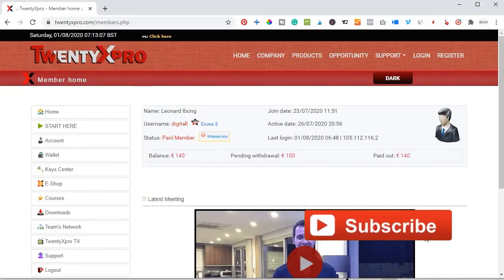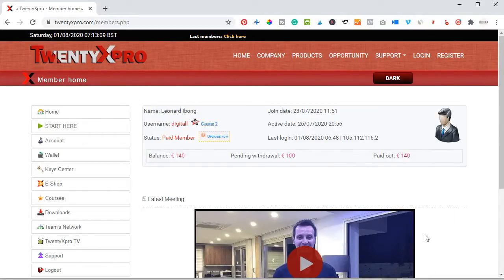Hello viewers and welcome to my channel. It's Leonard here from detailena.com, and in today's video tutorial we are going to look at a company called 20x Pro. I'm going to give you an honest review about this company and then show you statistics of what I've earned and how you too can start making money from this platform.